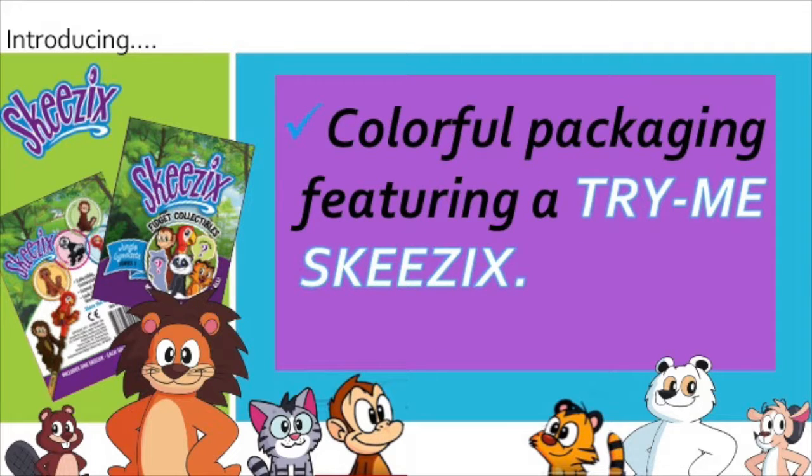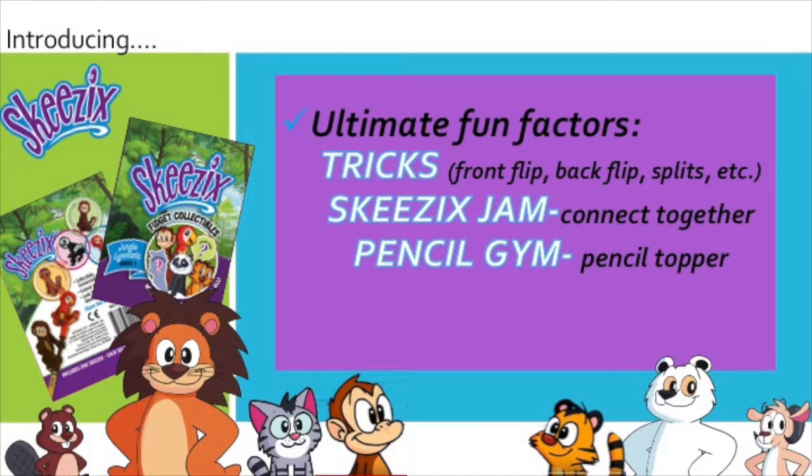Our packaging engages consumers with the Try Me Skeezix, so they can check out the fun for themselves. And most importantly are its features that make it so much fun for kids — the fact that they can learn tricks, they can connect their characters together, and they can put it on their pencil.